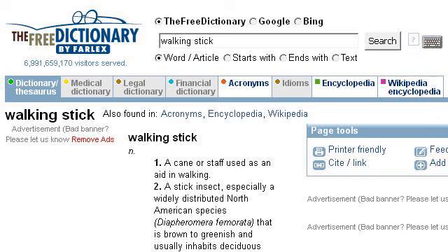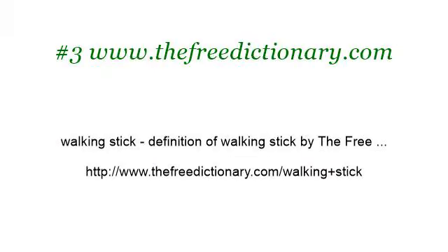Last but not least, try our third-ranked site www.thefreedictionary.com — the web page Walking Stick, definition of walking stick by the free dictionary. Here's the link.